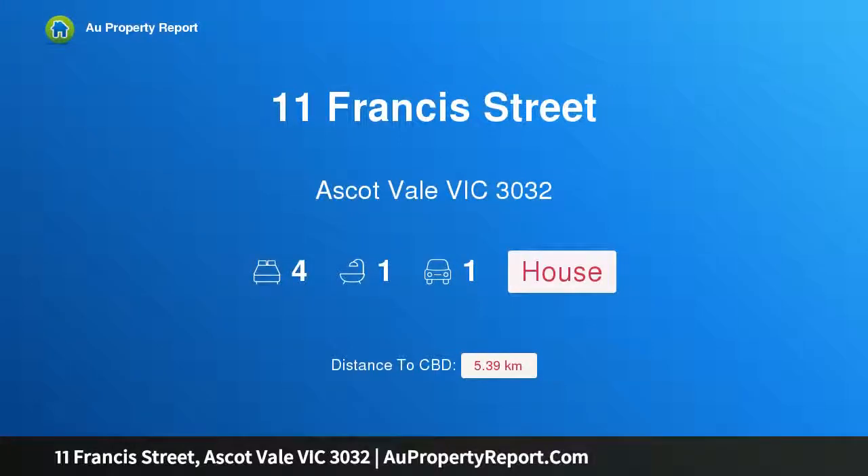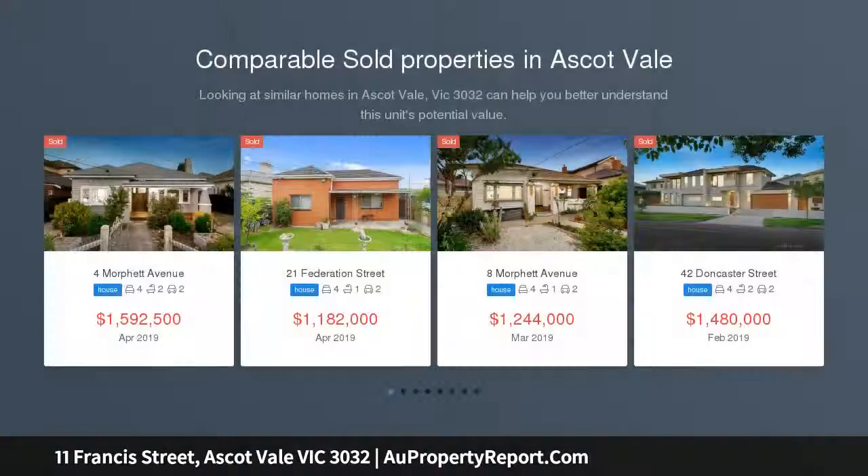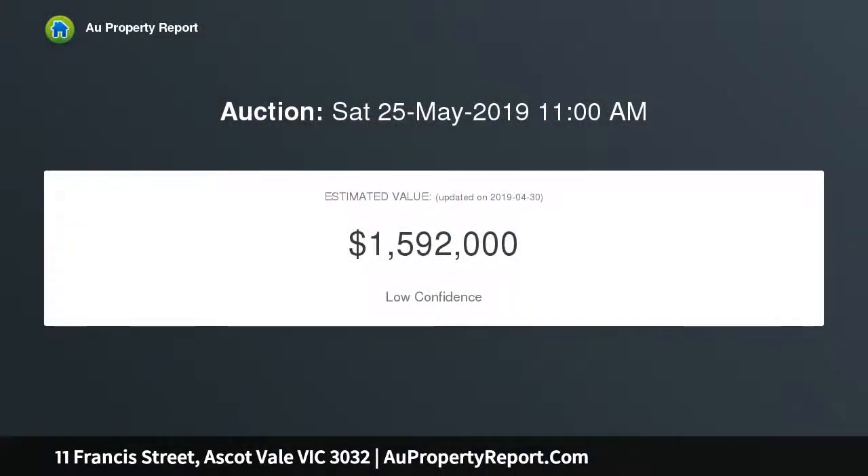Introducing 11 Francis Street, Ascot Vale, Victoria 3032 — an exclusive Rothwell Hill lifestyle opportunity enjoyed by one family for nearly 60 years. This characteristic double-front Victorian home with dual street frontage provides an environment of immediate comfort and enviable convenience, along with outstanding potential to renovate and extend, subject to council approval.